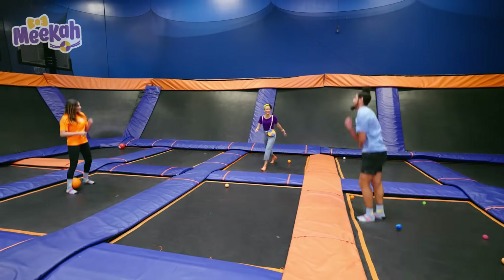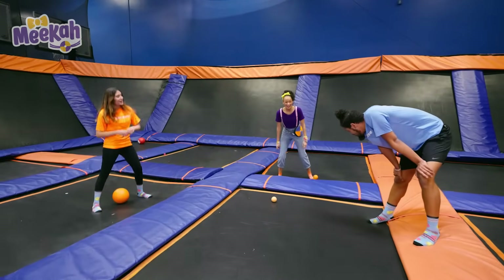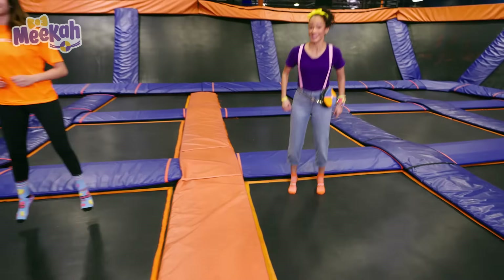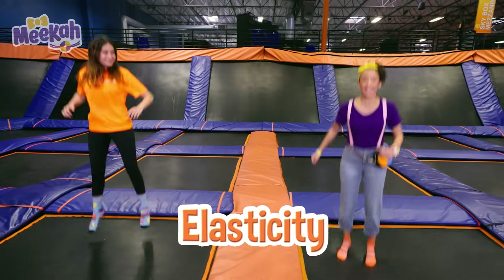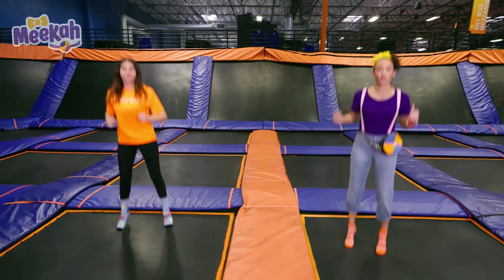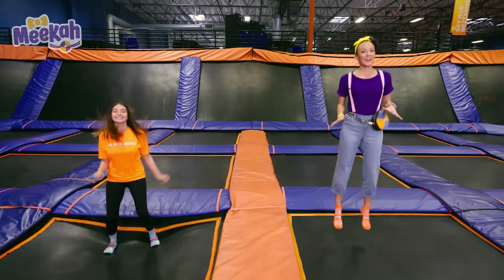That was so fun! Thank you so much for playing games with me. Of course, Mika. Thank you for having us. This was so much fun. See you later. So, we learned that things bounce because of elasticity. And it's really important to get our bodies warmed up and stretched really good so we can be stretchy and bendy like elastic so we don't get hurt.